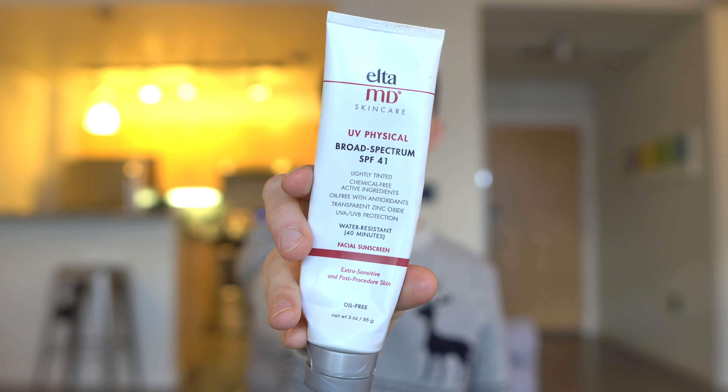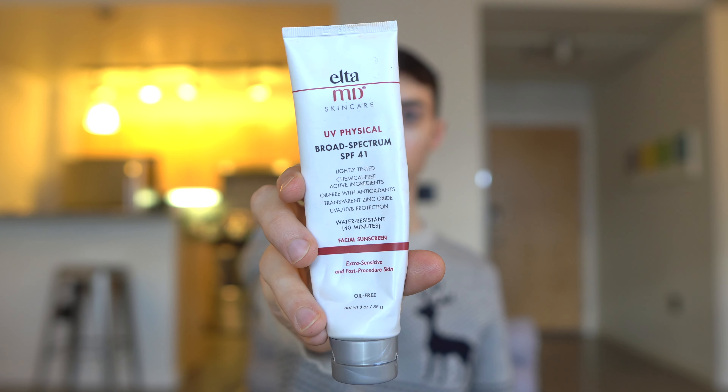The very first sunscreen I've been loving in 2020 is the Elta MD UV Physical Broad Spectrum SPF 41 Lightly Tinted Mineral Only Sunscreen. All the sunscreens I'm mentioning are a good mix of mineral-only, combination, and strictly chemical sunscreens. This facial sunscreen is marketed for extra sensitive and post-procedural skin — great for rosacea, acne, or any condition that makes skin sensitive. It has iron oxides, which I really like because iron oxides can potentially protect from blue light, which can drive hyperpigmentation especially in darker skin types.